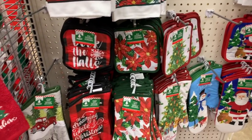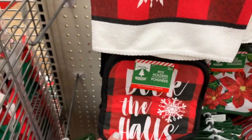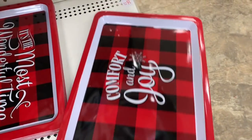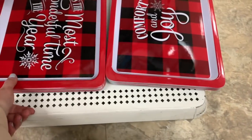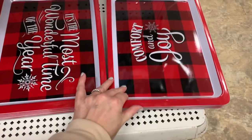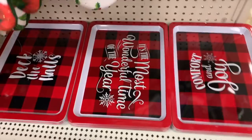I don't see the little gnome ones, but we have 'It's the Most Wonderful Time of the Year' and 'Deck the Halls.' We have 'Comfort and Joy' and 'It's the Most Wonderful Time of the Year' — these are like little melamine trays — and 'Deck the Halls.' I love those, they're so cute.